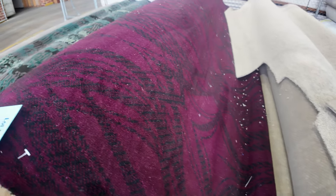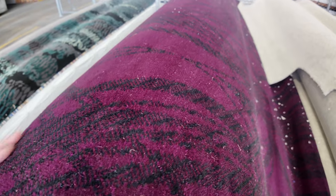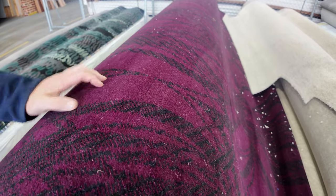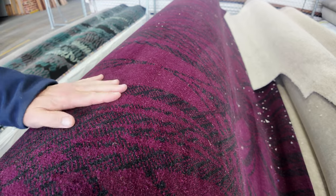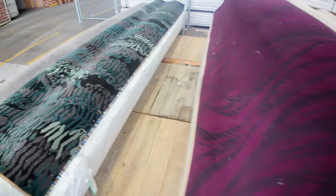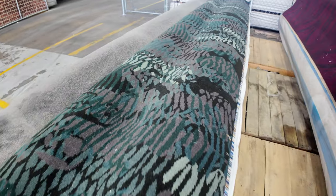Some woven Axminster there with that nice pattern through it — if you were doing a restaurant, this would be perfect. It only retails around $220 a broadloom metre, and we're going to start that off at $50 a metre, so that's a quarter of the normal retail price. Awesome buying. Nice serviceable colour — there's the green one, something a little bit different.